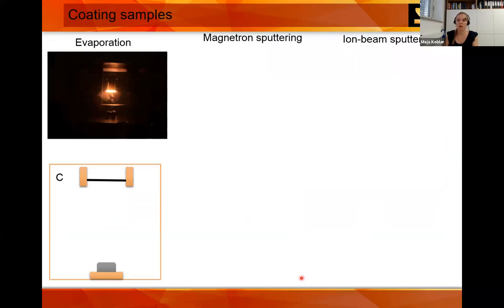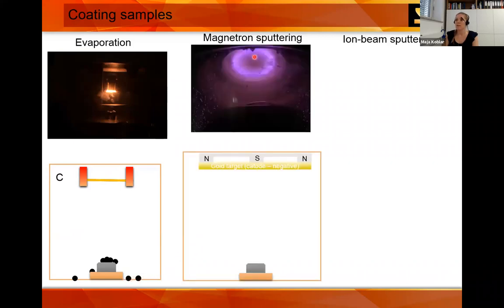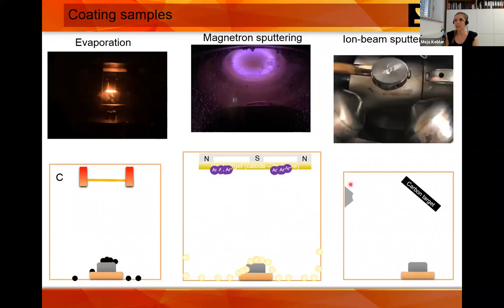If you decide to coat your sample, there are different types of coatings. The first is carbon evaporation: we apply current and a carbon thread heats up, the material evaporates and creates a coating on your sample. Then you have magnetron sputtering, where you have a gold or platinum target, introduce argon ions, and those sputter gold atoms out of the target and deposit them on your sample. Another technique is ion beam sputtering, where two argon ion beams bombard a target and the carbon atoms are sputtered onto your substrate.